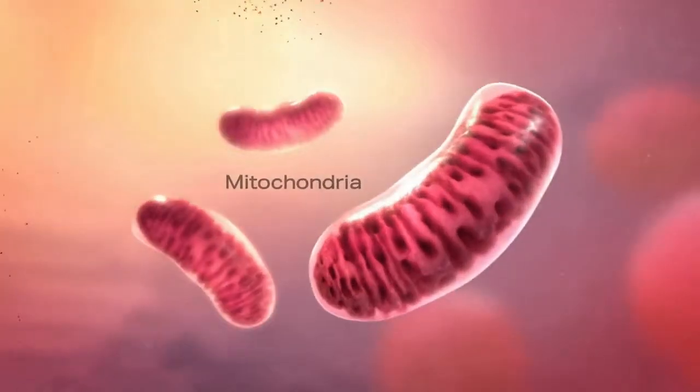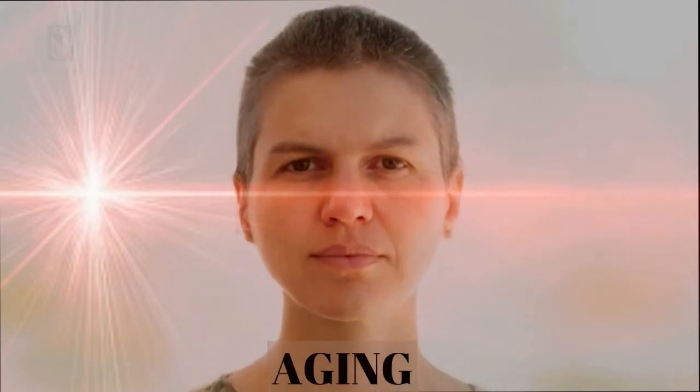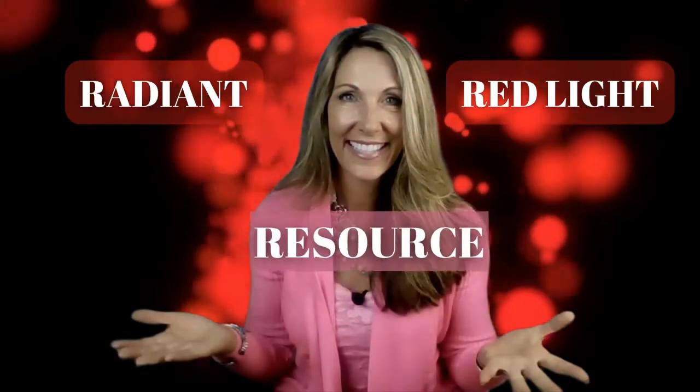Can red light therapy help our pets? You might be surprised, but yes, and I'll tell you all about it in under four minutes. Meet my dog, Storm. She is one of the greatest loves of my life, and if you're like me, your pets are a part of the family.